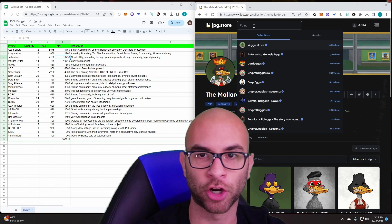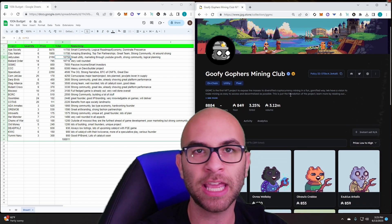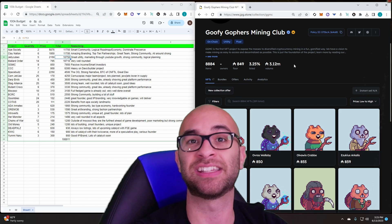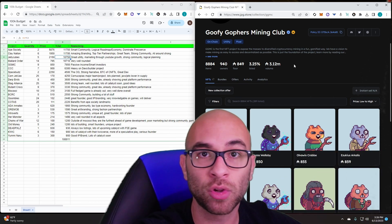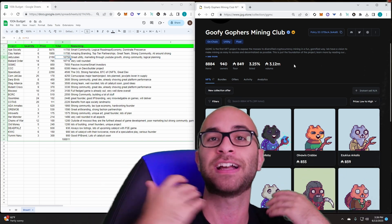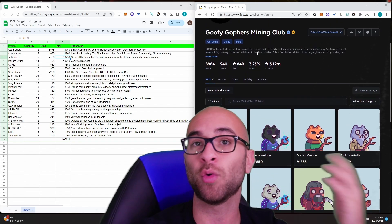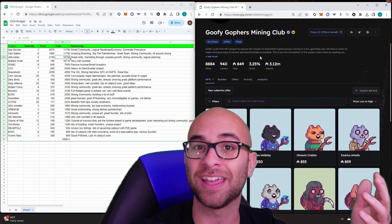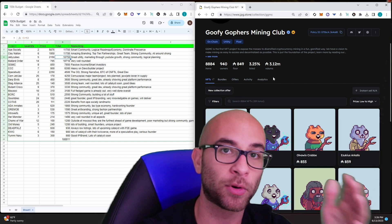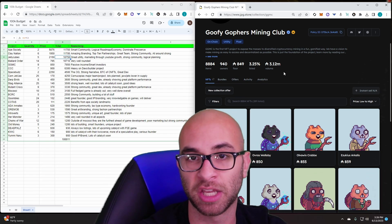The next project is Goofy Gophers Mining Club. This project came out not even a couple months ago but is already showing a lot of promise — the floor price has only gone up. Their main utility is literally mining, which, similar to Jelly Cubes, is not solely reliant on the Cardano NFT space. Even if ADA goes down a lot, it doesn't matter because they're invested in miners getting Bitcoin and other things that can be converted to ADA. Their holders are strong, and if I'm looking for projects with sustainable revenue streams that will be here long-term, it's hard not to include Goofy Gophers Mining Club.